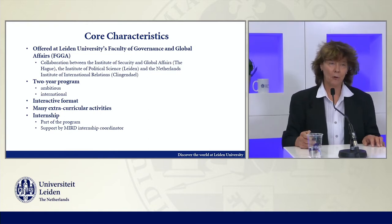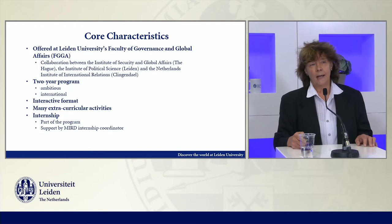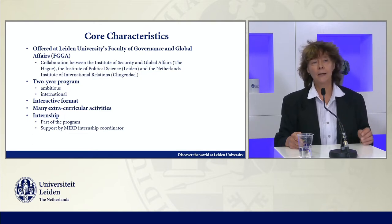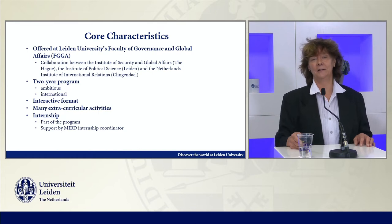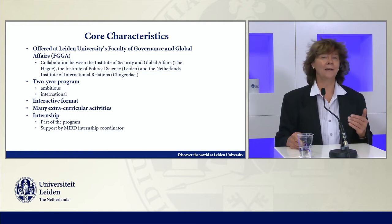Core characteristics of the program. The program is offered as a collaboration between the Faculty of Governance and Global Affairs and other partners at Leiden University. It's run by the Institute of Security and Global Affairs in The Hague, and the partners are the Institute of Political Science in Leiden and the Netherlands Institute of International Relations Klingendal in The Hague. It's a two-year program, ambitious in nature, also very international.